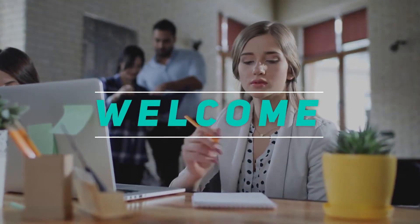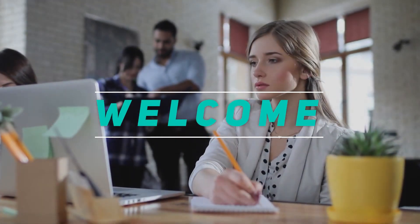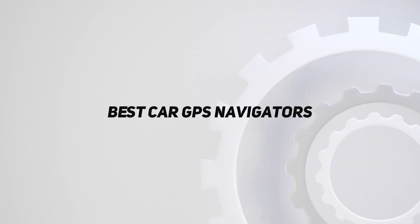Hey, welcome back to my channel. In this video, I'm going to talk about the top 5 best car GPS navigators.